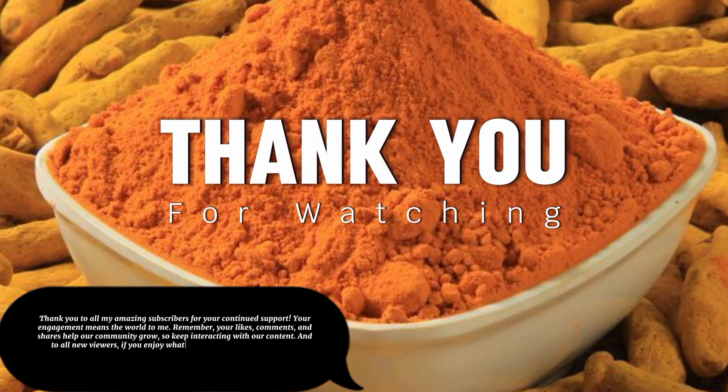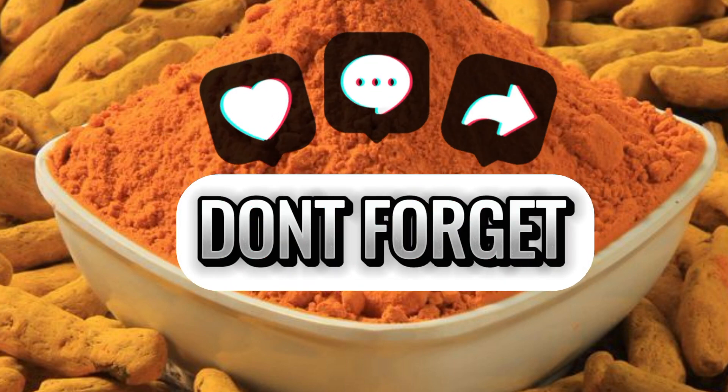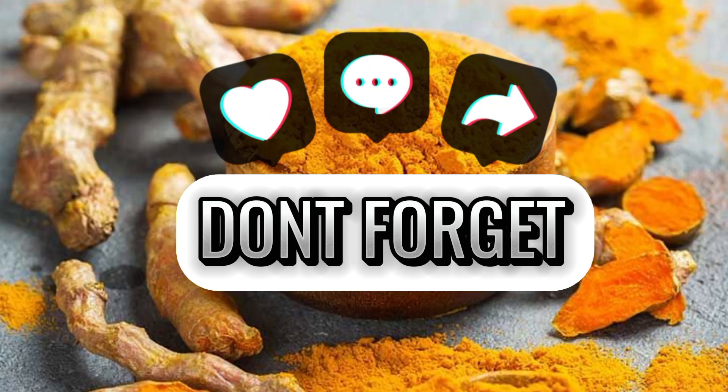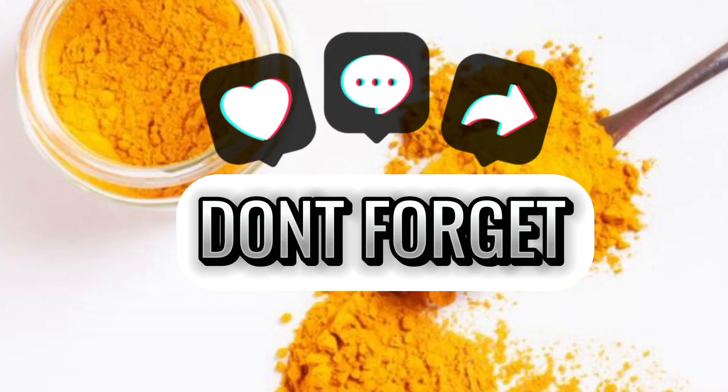Thank you to all my amazing subscribers for your continued support. Your engagement means the world to me. Remember, your likes, comments, and shares help our community grow, so keep interacting with our content. And to all new viewers, if you enjoy what you see, don't forget to hit that subscribe button to join our wonderful community. Let's keep spreading positivity and knowledge together.